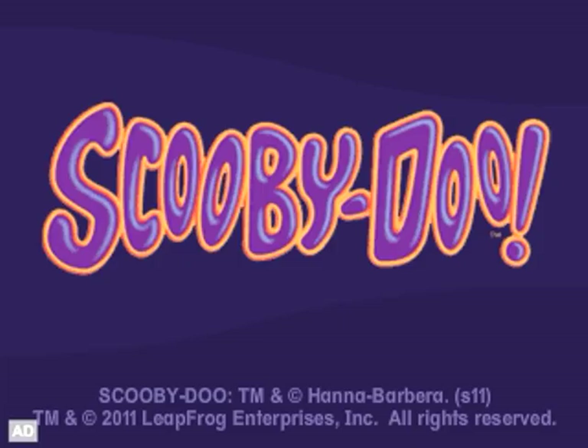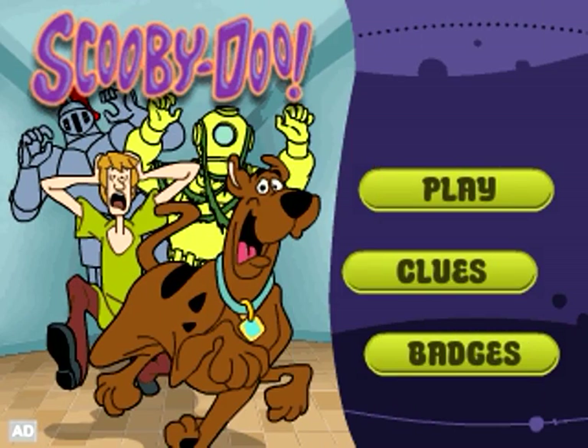Leapfrog Explorer! Scooby-Doo! Spooky Spelling and Snacking! A downloadable learning app game!